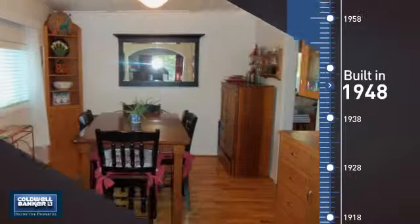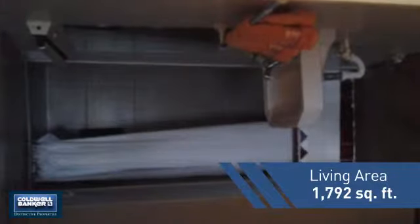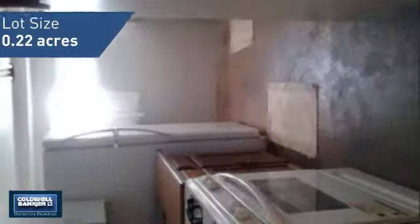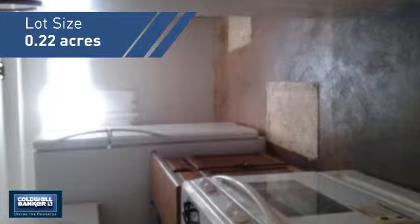This property was built in the late 40s and features over 1,700 square feet of space, giving you a spacious layout to play host or kick back and relax after a long day.